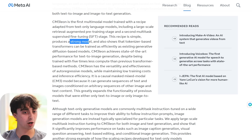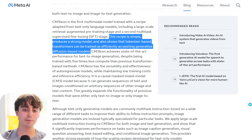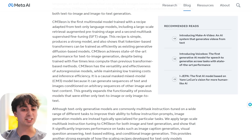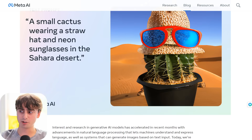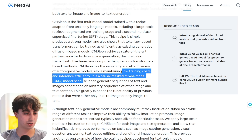This recipe is simple, produces a strong model, and also shows that tokenizer-based transformers can be trained as efficiently as existing generative diffusion-based models. That essentially means their multimodal, multi-capable model is just as efficient as regular diffusion-based models we're used to, such as Midjourney. Chameleon achieves state-of-the-art performance for text-to-image generation despite being trained with five times less compute than previous transformer-based methods — five times less compute than Dolly 2, and seemingly achieving better results.